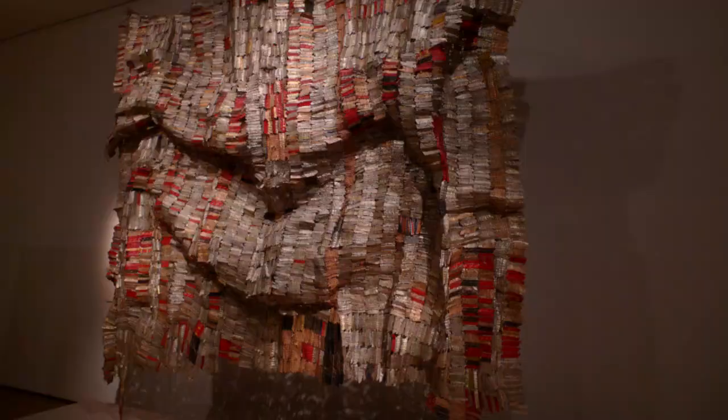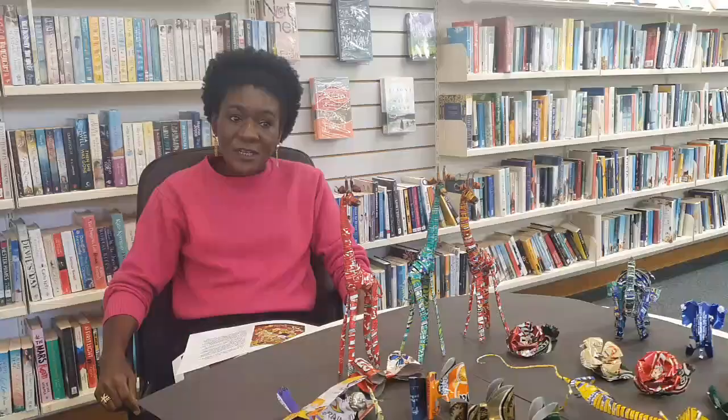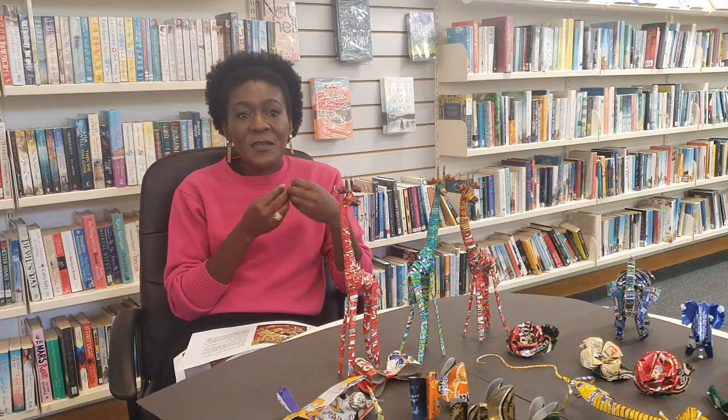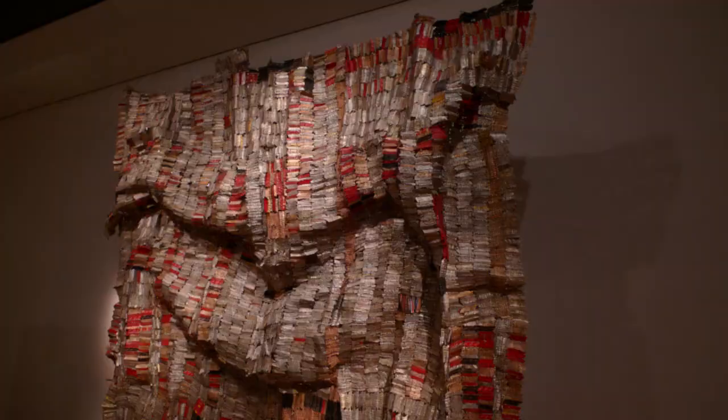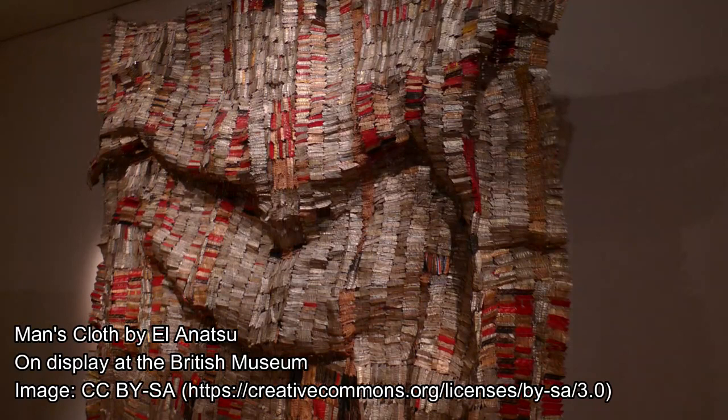El Anatsui was born in Ghana in 1944. He studied art at college and his education was very Eurocentric — at that time Ghana was a British colony. After Ghana got its independence, he felt that African art should be considered just as important. He decided to move to Nigeria to study with a group of artists called the Nsuka Group, who were focusing on and celebrating African artists. He then became a sculpture professor at the University of Nigeria.